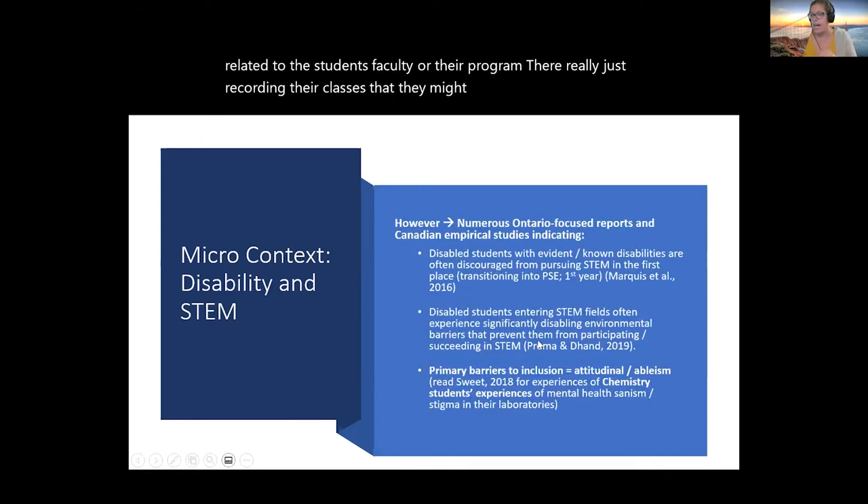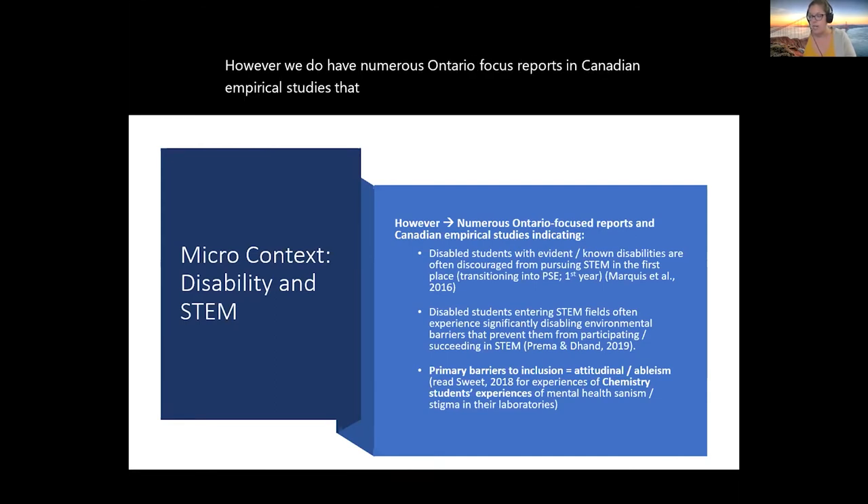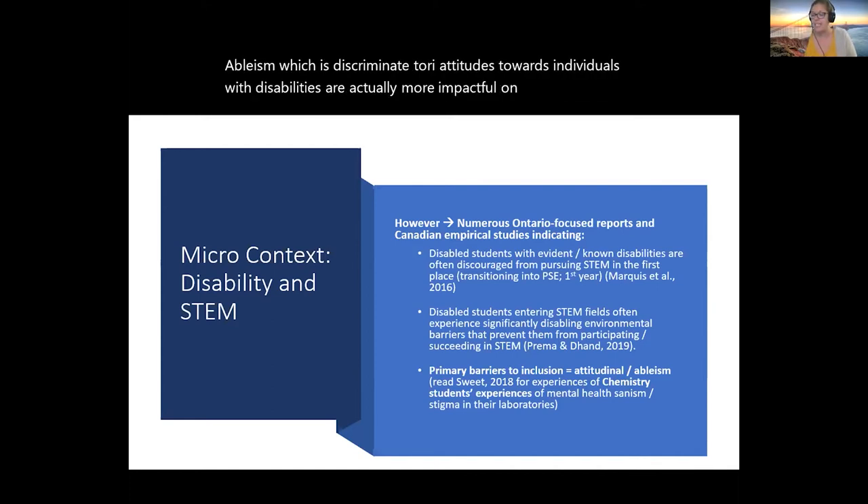Statistics are not typically collected in student accommodation services, as they usually record only class information without demographic data. However, numerous Ontario-focused reports and Canadian empirical studies indicate that disabled students with evident or known disabilities are often discouraged from pursuing STEM in the first place — going from high school into undergraduate. Disabled students entering STEM fields often experience significantly disabling environmental barriers that prevent them from participating and succeeding in STEM. The primary barriers identified are not the built environment — they are attitudinal, what might also be called ableism, which is discriminatory attitudes towards individuals with disabilities.